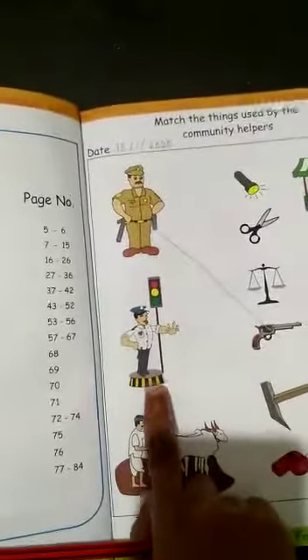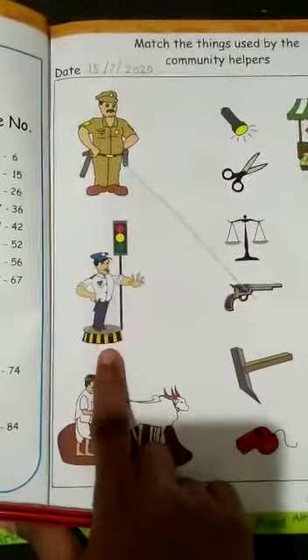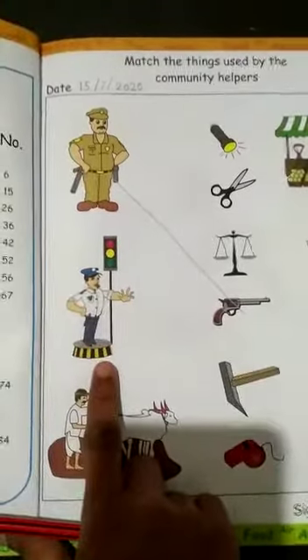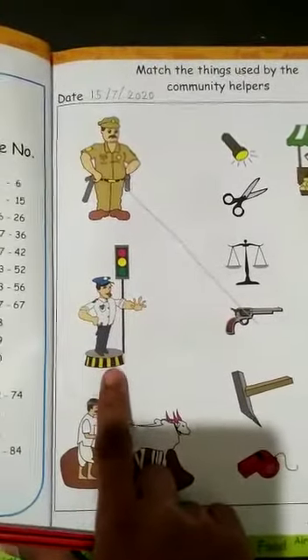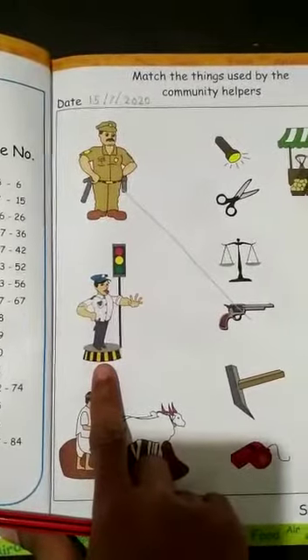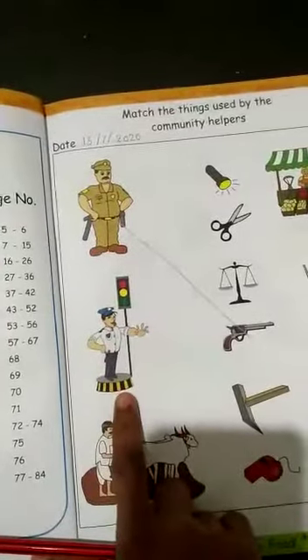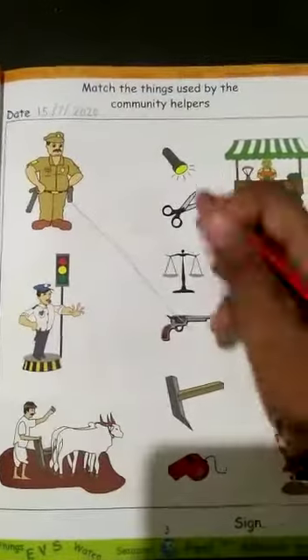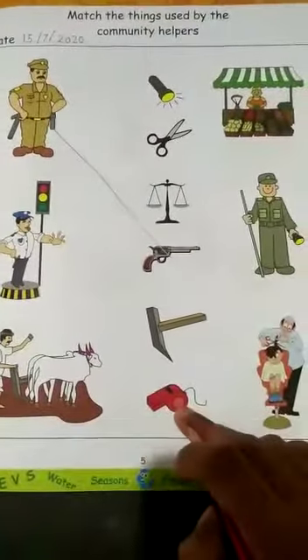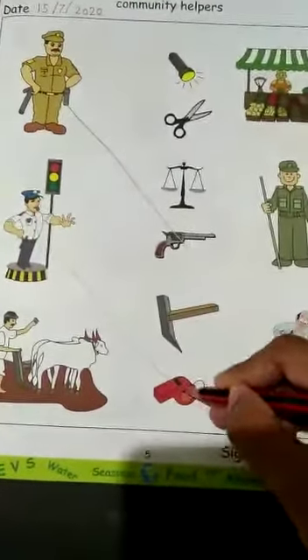Now the second one. Who is this? This is a traffic policeman. What does he do? He controls the traffic and keeps the traffic smooth. So what does he need? He needs a whistle. There it is — we will match it.